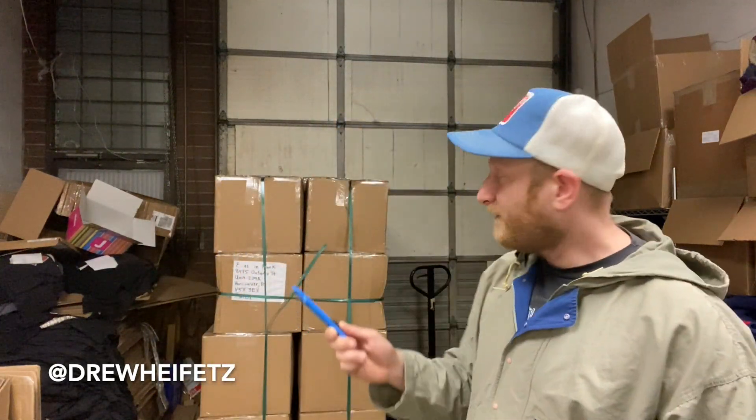What up everybody, I know you guys like to watch my unboxing videos when I get my box of t-shirts in the mail, but today I have a whole palette — a whole palette to sort. Who knows what's in there?